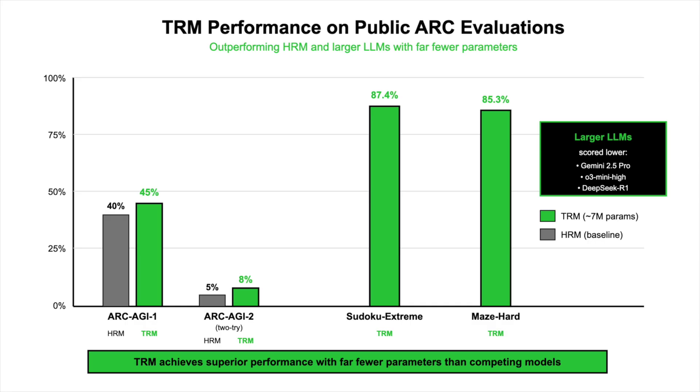The paper cites lower scores for several much larger LLMs under its protocol — for example, Gemini 2.5 Pro, O3 Mini High, and DeepSeek R1.